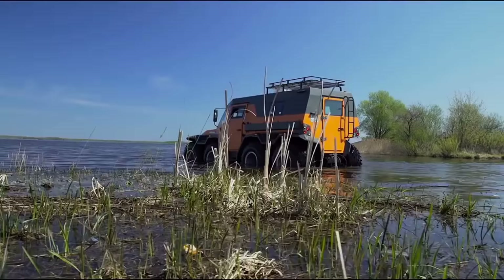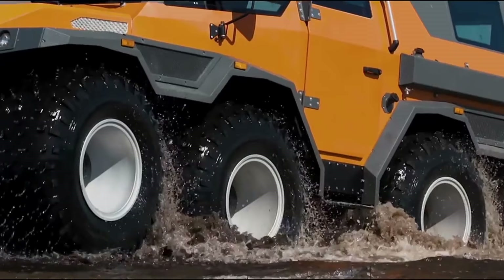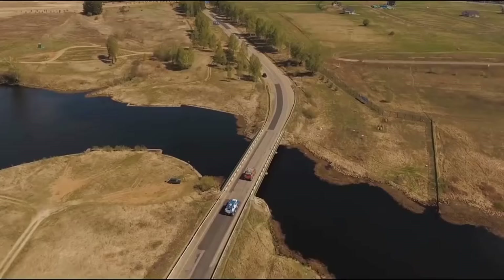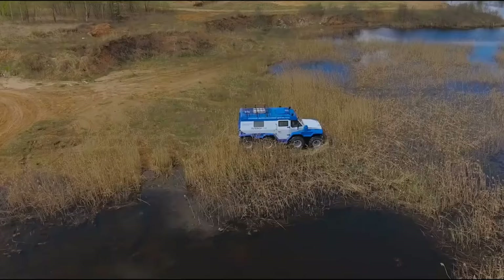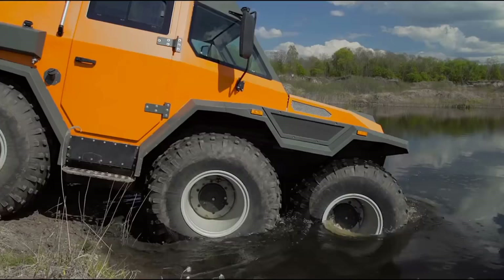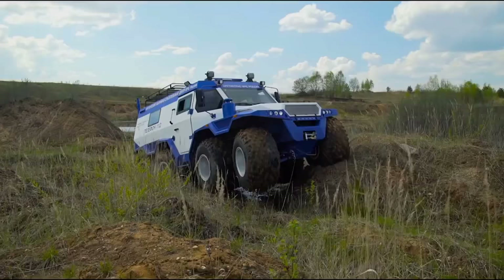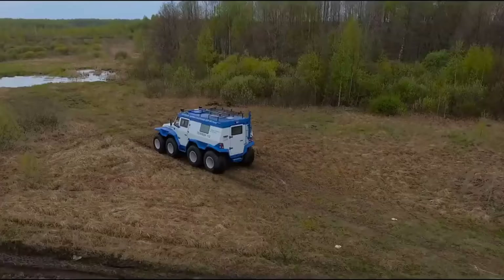The vehicle, equipped with low-pressure tires, easily travels through marshes, tundra, rivers, and shallow lakes. In order to get over water obstacles, the Shaman can be equipped with a screw propeller, enhancing its water speed up to 4.3 mph. The vehicle has a hermetic boat-formed frame armed with high-performance water pumps that remove water from the frame.